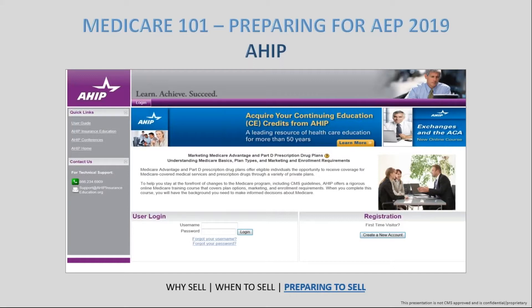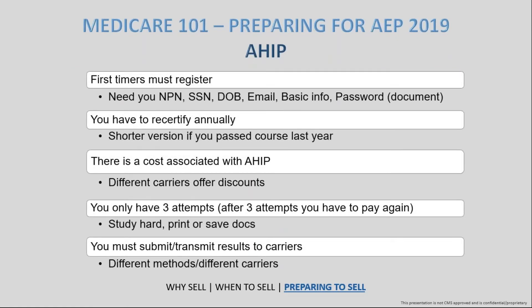Regardless of whether you're a first-time user of the site or this is your fifth or tenth time, you do need to take your AHIP every year. First-timers will need to register with their NPN, social security number, and date of birth to create an account. You do have to recertify annually, but something nice about the second year onward is there's a shorter version if you passed the course last year — it will get shorter as the years go on.